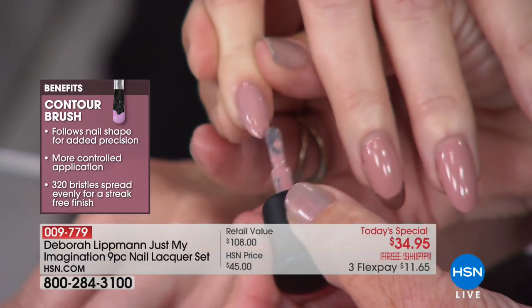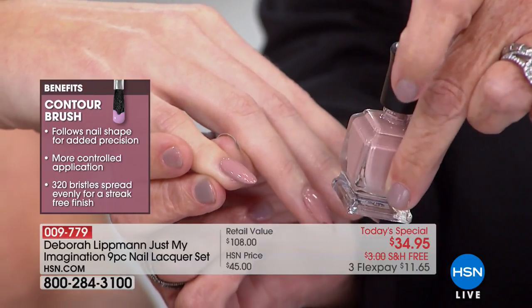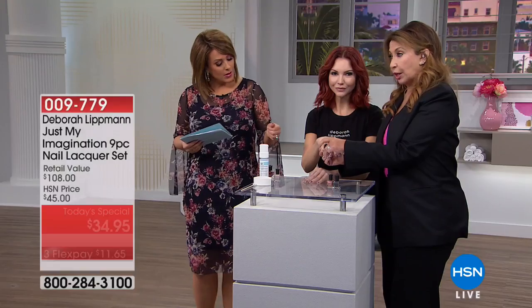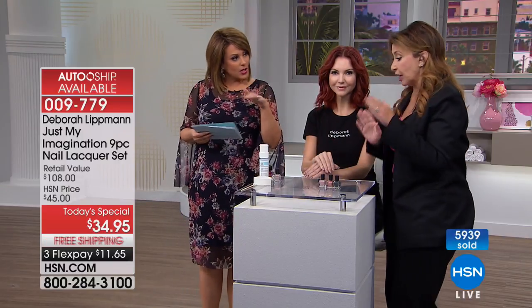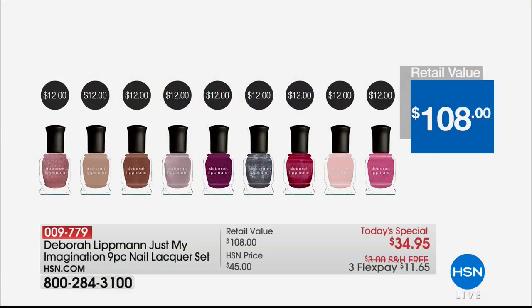Debra recommends two coats, but with the GPS brush, the first coat already shows the true color from the bottle. This prevents over-polishing, which causes chipping. No chipping polish with Debra Lippman. This is not just gorgeous color — it's a beauty treatment for your nails every time. The colors first grab your attention, but then the value and the treatment seal the deal. At $108 anywhere else — normally $12 per bottle — today you pay $3.50. That's only at HSN, for $34.95 with free shipping and handling.